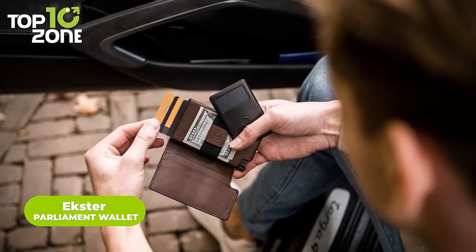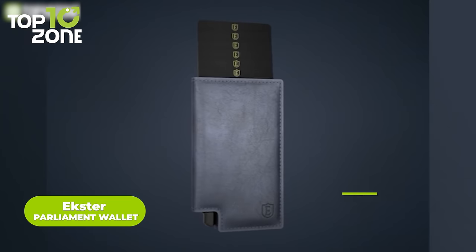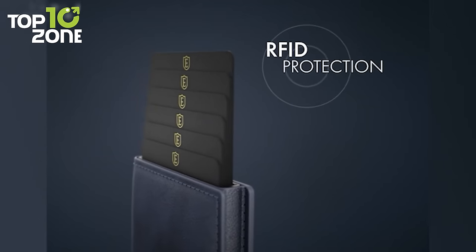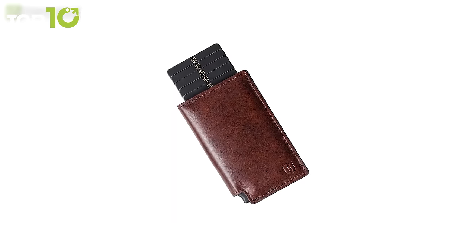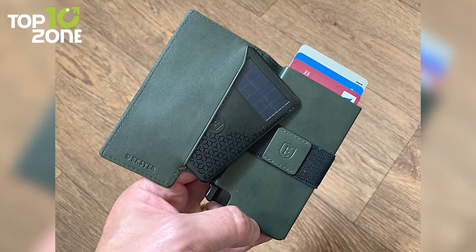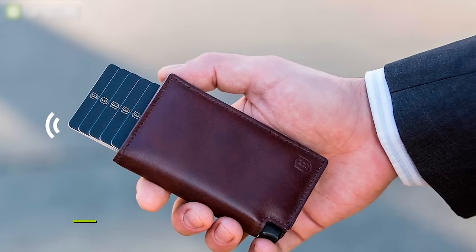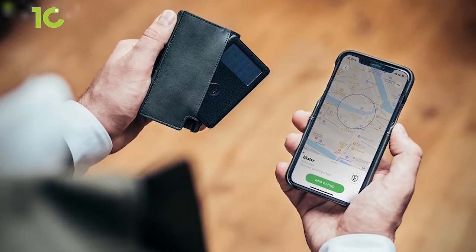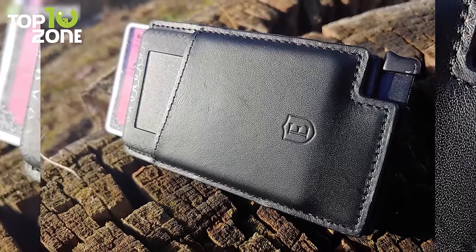Introducing the Premium Parliament Wallet from Exter, a slim wallet and card holder that offers innovative smart features designed to make your life simpler and more fashionable. The built-in aluminum card holder stores more than 12 cards that fan out at the click of a button, protected from scratches, plus RFID blocking technology keeps hackers at bay. Its top grain leather is tanned using dry tan technology, which allows it to age finely as the years go by. You can also add an optional Exter solar-powered tracker for two-way ringing, letting you call your wallet from your phone or vice versa. The Parliament Wallet makes fumbling through old-school wallets a distant memory.